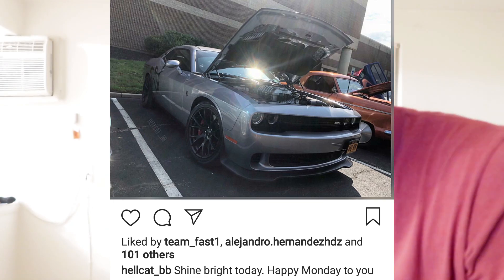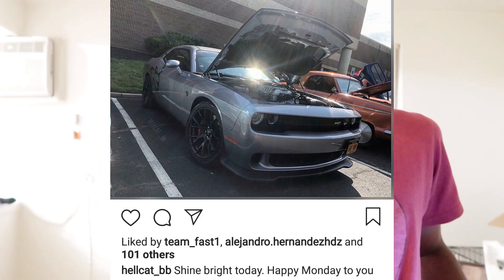hellcat_bb - you think you're doing something wild with that Hellcat, don't you? You think because it's all right that you got 707 horsepower you can just go around showing that engine - and that's fine with me. A Hellcat, you can't get no lower than an eight and a half.